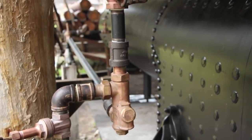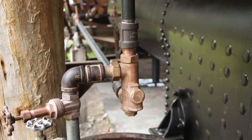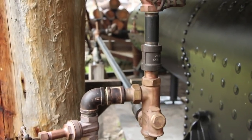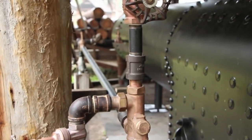That constriction creates a venturi effect, which creates a pressure gradient that sucks the water out of the barrel. And then out of the back — going into the back there — that's where the water is actually injected into the boiler itself. That goes up into the front. That's how you manually put water in this boiler using an injector.